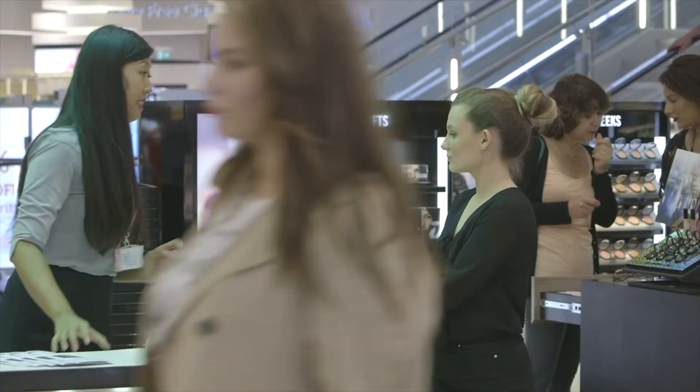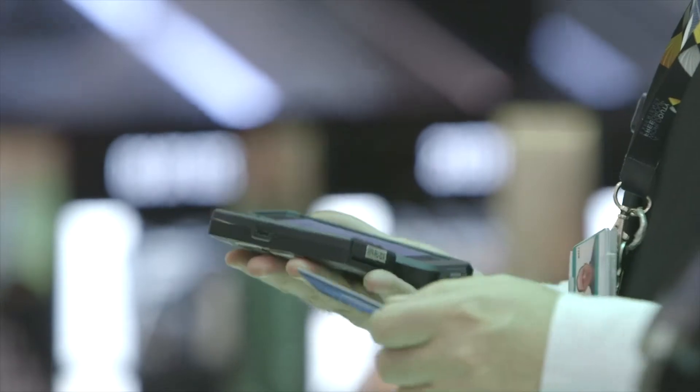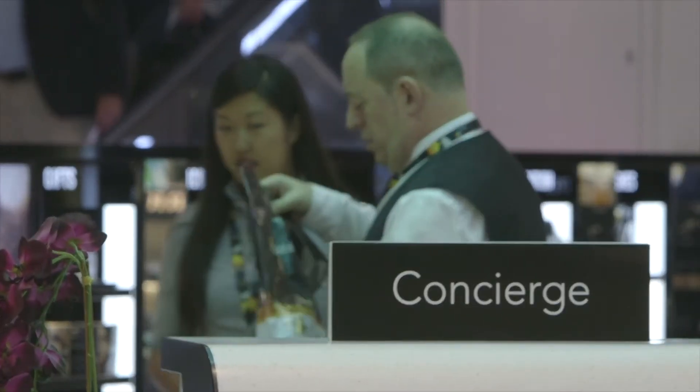From a staff point of view they love using the solution because it's light and easy to use, they can carry it around the shop floor very easily, so it goes hand in hand with matching the right transactions and the right customers with the right solution.